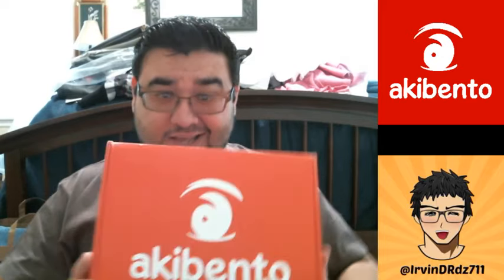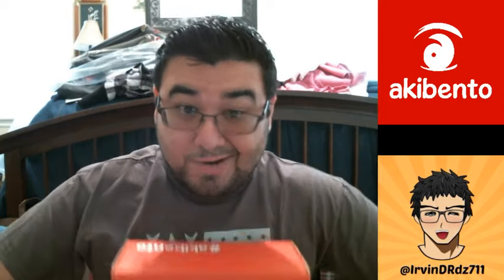Hey guys, welcome back to my channel. As you can see, today is an Aki Bento unboxing video. I'm pretty excited about this. If you haven't seen my channel update, go watch it — I'm just letting you guys know what happened to me. My house burned down, and there are a little bit more updates there.